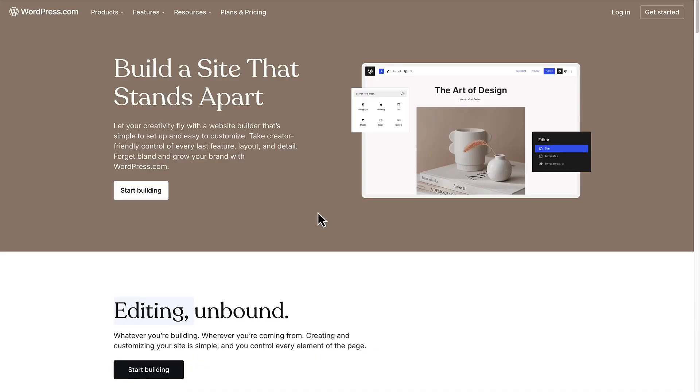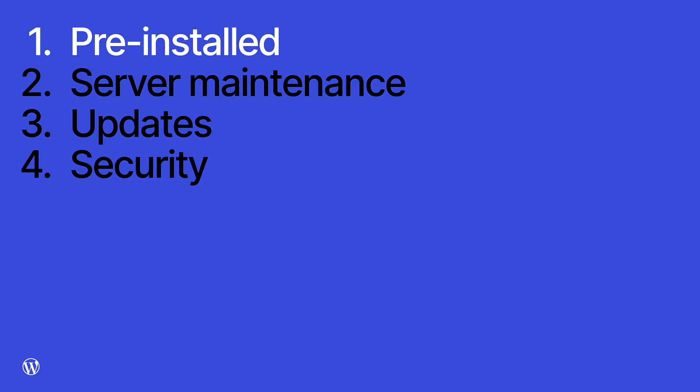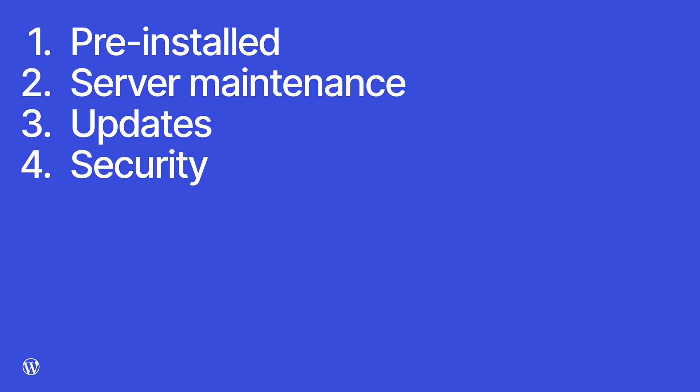First, let's talk about hosting. The WordPress software is free, but it must be hosted on a server, and most hosting companies provide one-click installs. WordPress.com is a fully hosted and managed WordPress solution with everything set up for you — you just sign up and start building. WordPress is pre-installed and all server maintenance, updates, and security are handled for you.